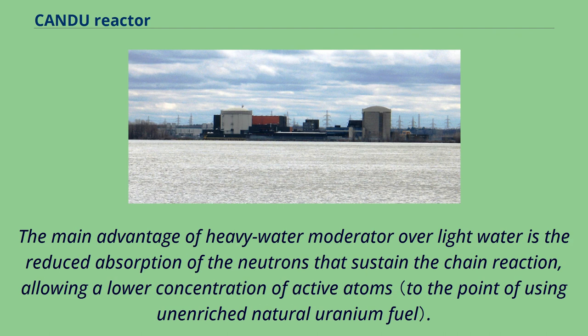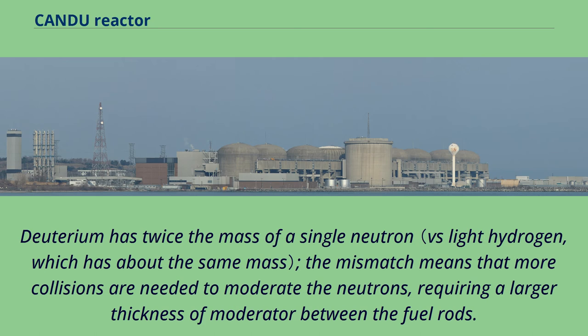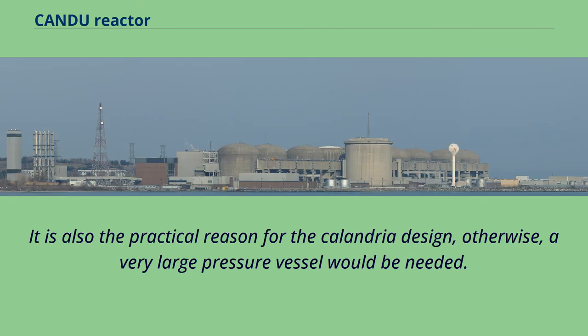The main advantage of heavy water moderator over light water is the reduced absorption of neutrons that sustain the chain reaction, allowing a lower concentration of active atoms. Deuterium already has the extra neutron that light hydrogen would absorb, reducing the tendency to capture neutrons. Deuterium has twice the mass of a single neutron; the mismatch means more collisions are needed to moderate the neutrons, requiring a larger thickness of moderator between the fuel rods. This increases the size of the reactor core and the leakage of neutrons, and is also the practical reason for the calandria design — otherwise, a very large pressure vessel would be needed.